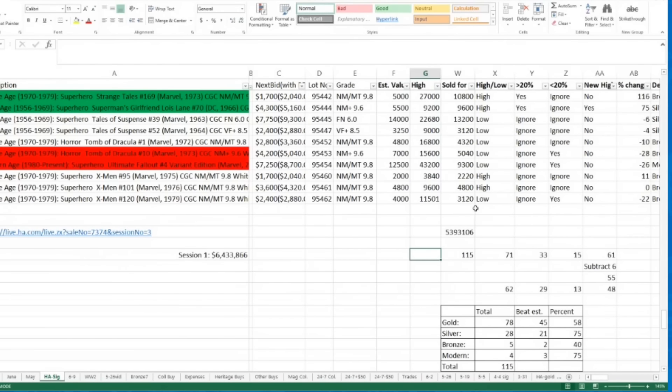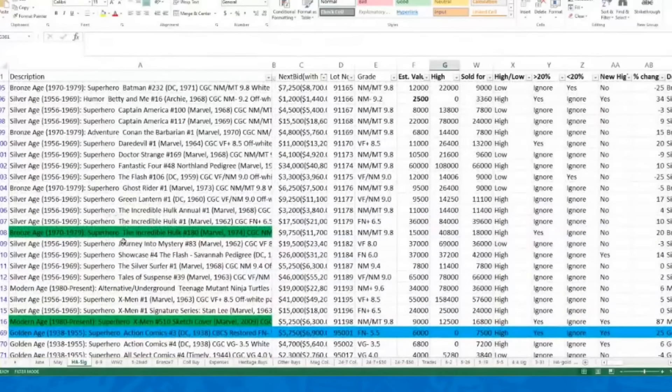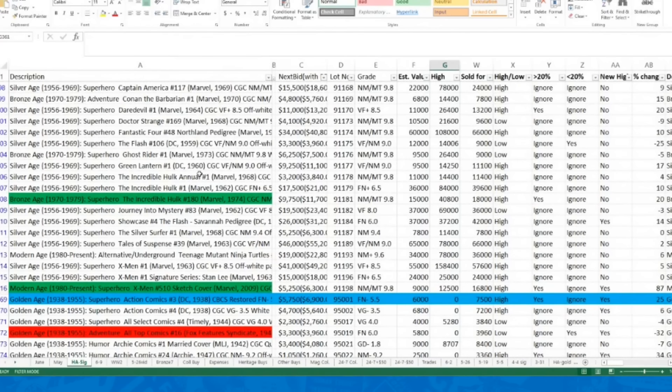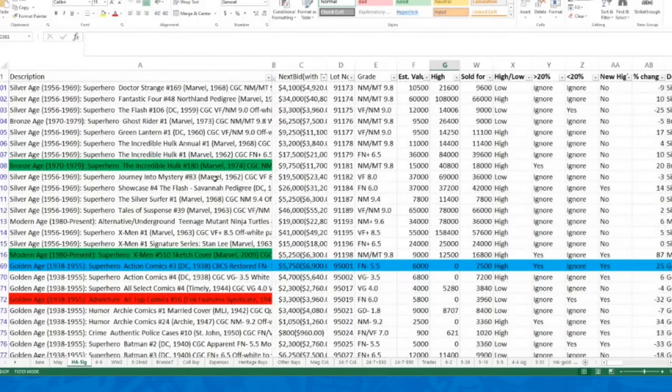Gold has consistently been around 60% to 70% for the last four years, sometimes higher. I wanted to give this inside look so you can understand how I'm assessing these — I'm not just making numbers up or pulling them out of thin air. I'm not going to show the spreadsheet much more, but people asked about the color coding: blue marks the first book in a new session, red marks books that strongly underperformed, and green marks ones that strongly overperformed.